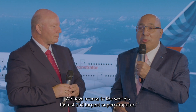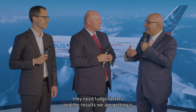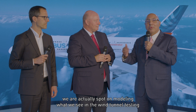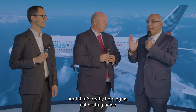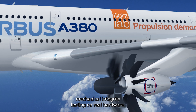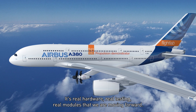At GE Aerospace, one of the partners in CFM, we have access to the world's fastest and largest supercomputer, and the results we are getting are staggering. Usually computational fluid dynamics needs fudge factors, but the results we are getting are spot-on in modeling what we see in wind tunnel testing and rig testing. That's really helping us calibrate noise and performance. We are also doing bird ingestion testing and mechanical integrity testing on real hardware — real modules that we are moving forward.